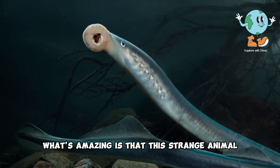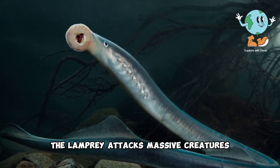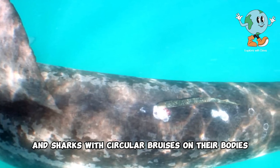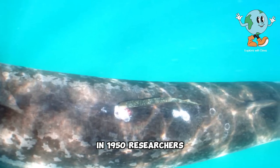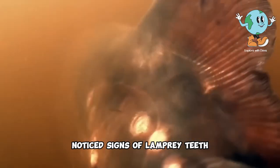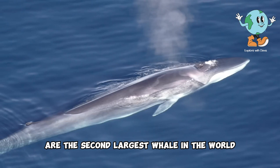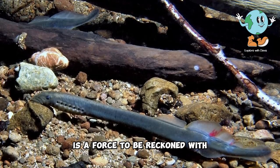What's amazing is that this strange animal doesn't settle for small fish or even large fish. The lamprey attacks massive creatures like dolphins, sharks, and even whales, clamping onto them and sucking their blood and fluids. There have been numerous reports of dolphins and sharks with circular bruises on their bodies caused by lamprey bites. In 1950, researchers examining a group of whales on the coast of Vancouver Island in Canada noticed signs of lamprey teeth on the bodies of massive whales such as humpback, gray, and even fin whales — the second largest whale in the world after the blue whale. So the lamprey, despite its small size, is a force to be reckoned with.